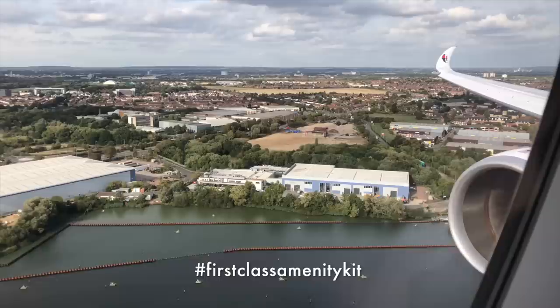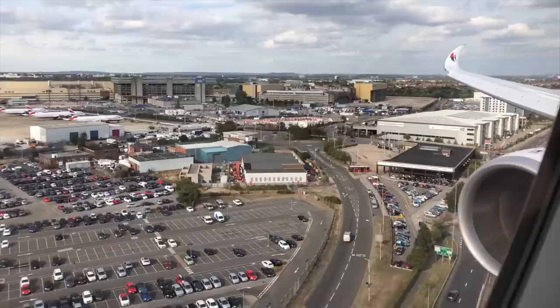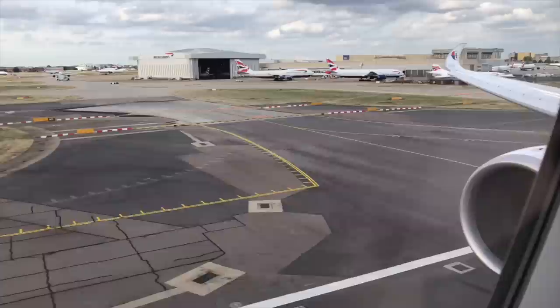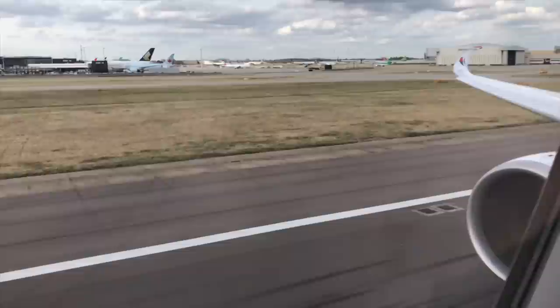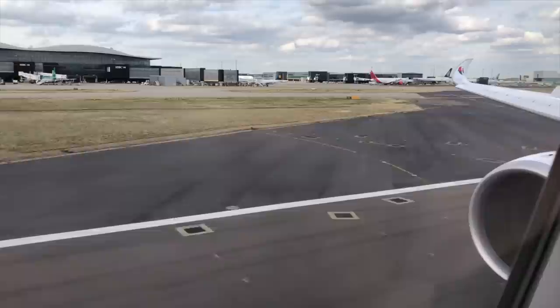I'm giving away the amenity kit. Simply reply with hashtag 'first class amenity kit' and the competition will close 30 days after this video was uploaded. Full details of the giveaway are in the video description below. Now sit back and enjoy the views as we come into land at Heathrow, followed by the menus. I've had to lower the ambient sounds including engine noises because there was rather loud pop music playing as we came into land, which would have set off YouTube's copyright alarms. If you enjoyed the video, make sure you click the thumbs up button and subscribe for more similar videos. I'll be uploading my Malaysia A350 business class flight report in a few weeks — and spoiler alert, the service was much improved and I captured amazing views out the window. Thanks for watching.